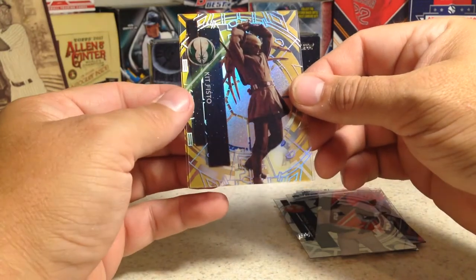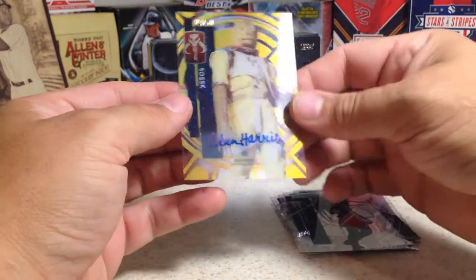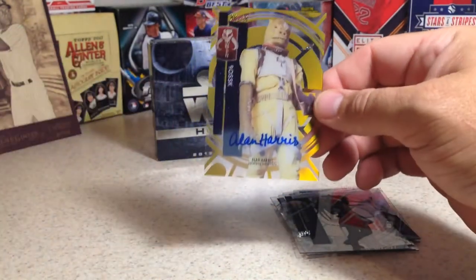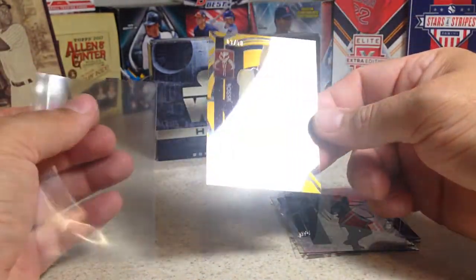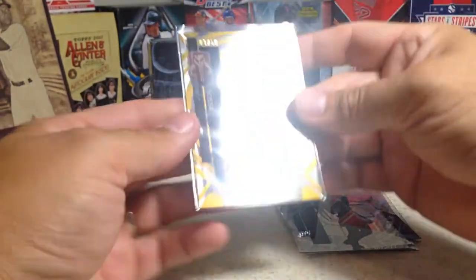And our auto is out of 50 — Alan Harris, Bossk. I have an Alan Harris autograph, so that one's really neat and pretty cool.